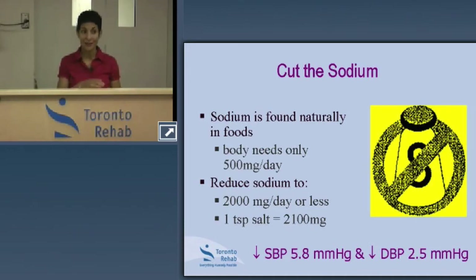I'm not suggesting you can add up to a teaspoon of salt to your food throughout the day, because sodium is naturally present in all foods even without adding it. According to the DASH study, just by cutting back on sodium alone, people were able to lower systolic blood pressure by almost 6 millimeters of mercury and diastolic by 2.5 millimeters of mercury.